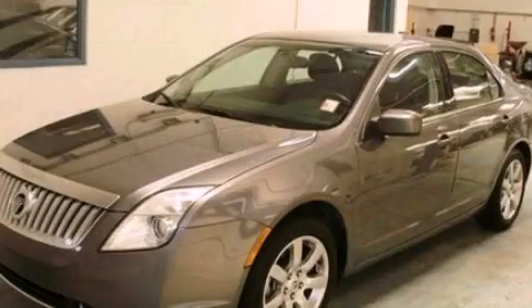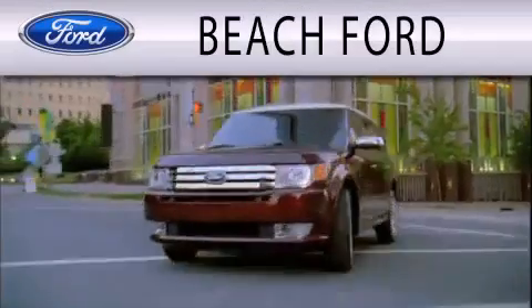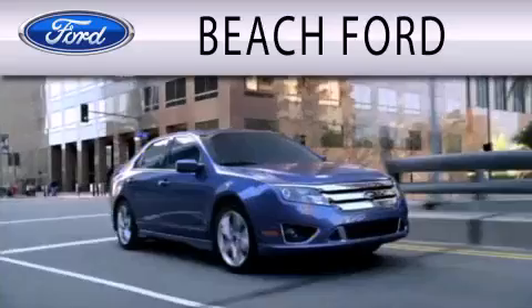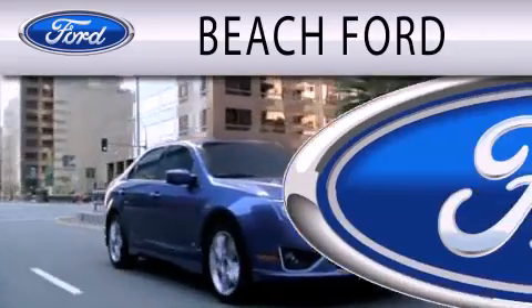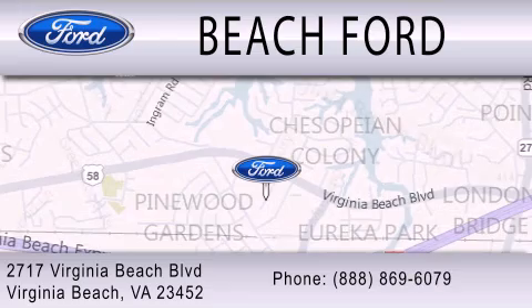We invite you to contact us today to learn more about this vehicle. Beach Ford is dedicated to doing everything possible to ensure that the experience you have purchasing your new vehicle is as pleasant as possible. We are located at 2717 Virginia Beach Blvd. in Virginia Beach.